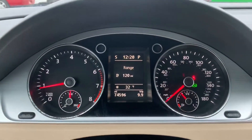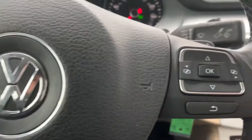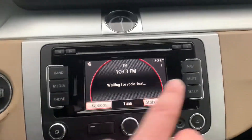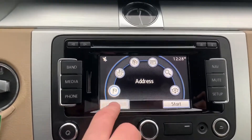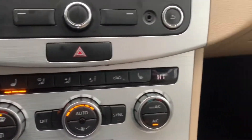This one has 74,000 miles on it. Bluetooth and cruise control set up here, it's got navigation, heated seats for the driver and the passenger.